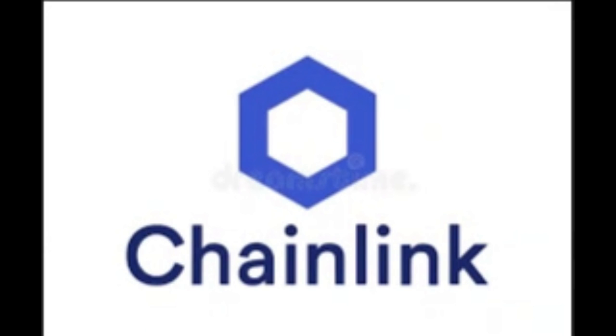Chainlink is one of the first networks to allow the integration of off-chain data into smart contracts. With many trusted partners, Chainlink is one of the major players in the data processing field.